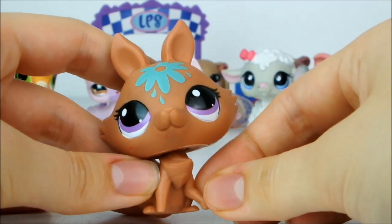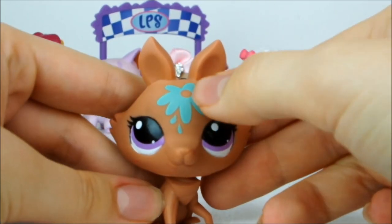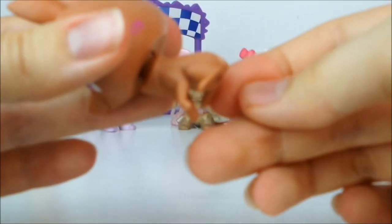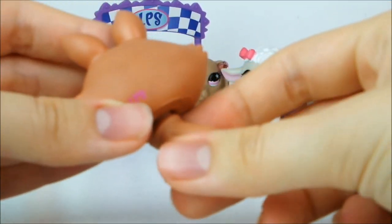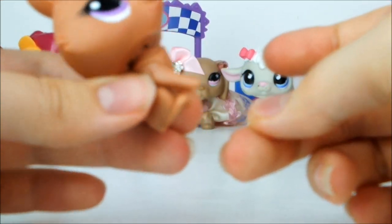Next up I have this G3 fox who's a very warm, slightly reddish brown colour with violet eyes, a little turquoise flower on its head and unfortunately no tail — it's completely broken off. Which is a bit of a shame because this one is quite cute, even if it has got pegs for legs.